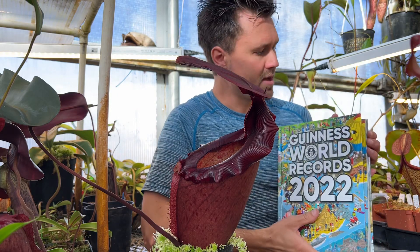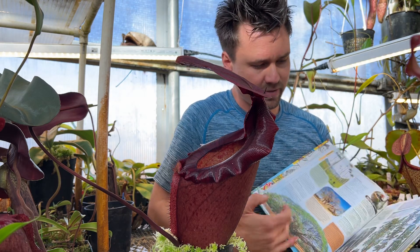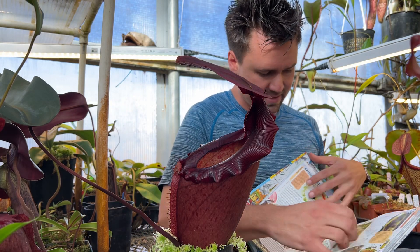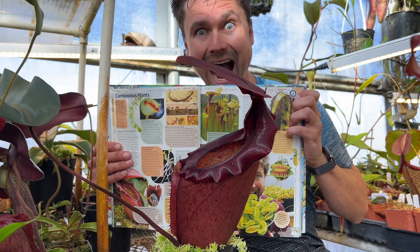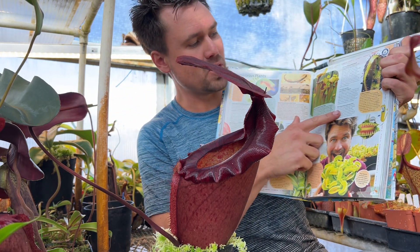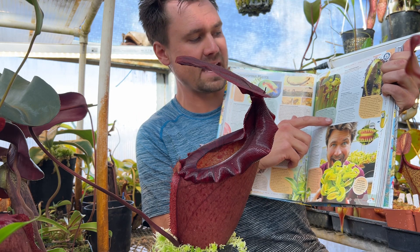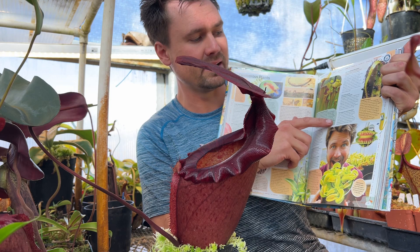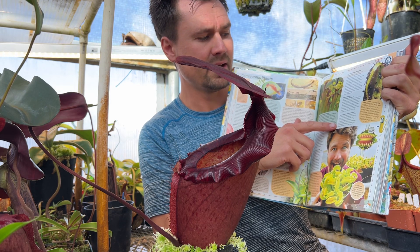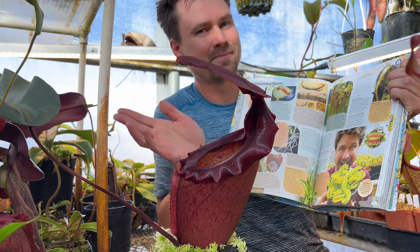It is just spectacular. It is on page 47 of the Guinness Book of World Records — we'll flip to that real quick and I'll show you what it says. There I am, also with the largest Venus flytrap ever grown, but here: the most expensive carnivorous plant. In July 2019, a male flowering specimen of the Leviathan pitcher plant, a hybrid of Raja and Peltata, sold for $4,500 to an anonymous buyer in the U.S. Leviathan is one of several hybrids created by American carnivorous plant hobbyist Jeremiah Harris — that would be me.